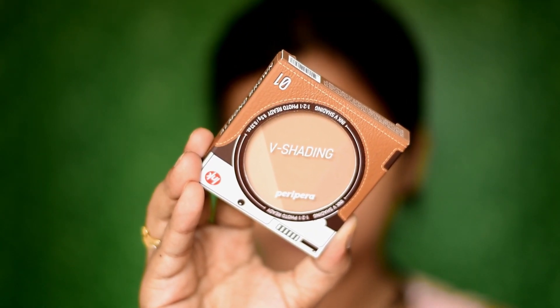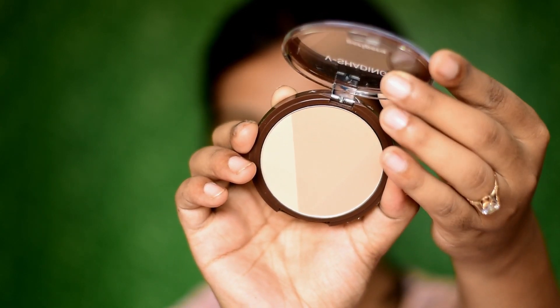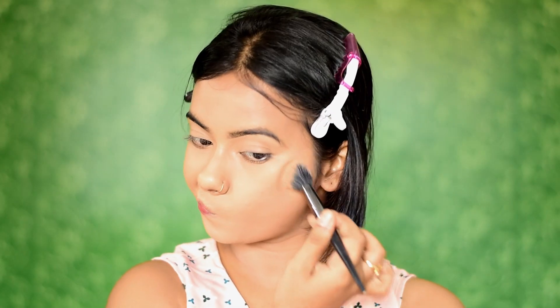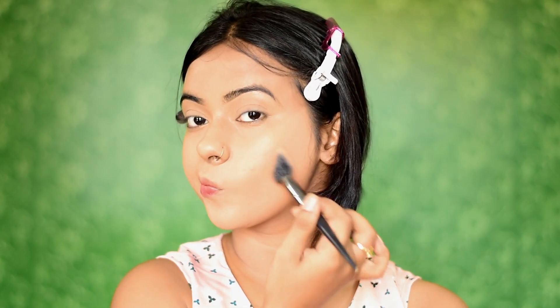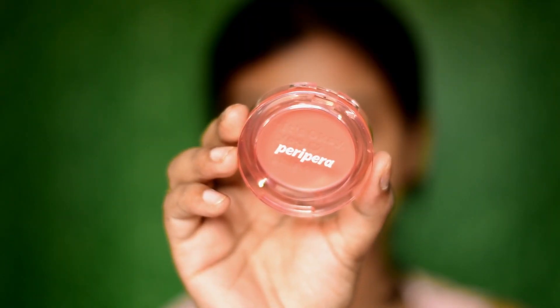To bronze up my face, I'm using the Peripera Ink V Shading in shade 01 Almond Brown. I love that they've included lighter shades, because a lot of people don't prefer using dark shades to bronze up their face. Nowadays I'm using very light shades, and this product is really helpful for that.